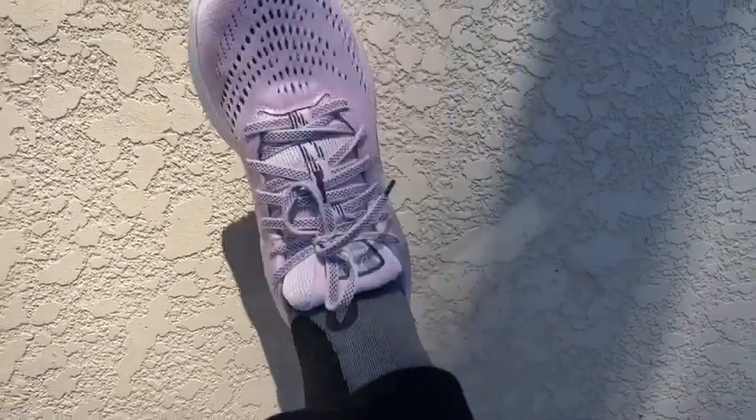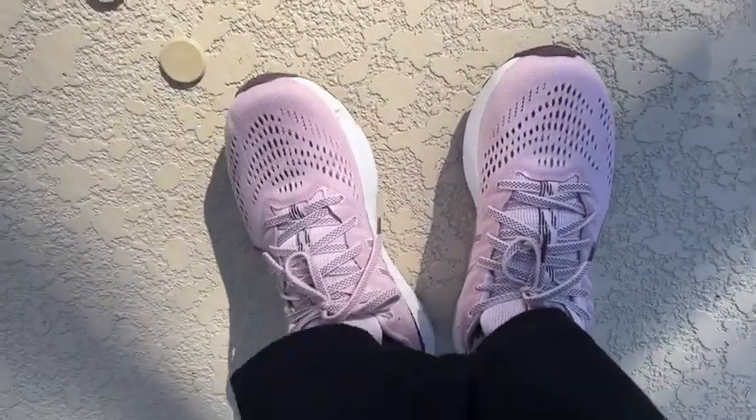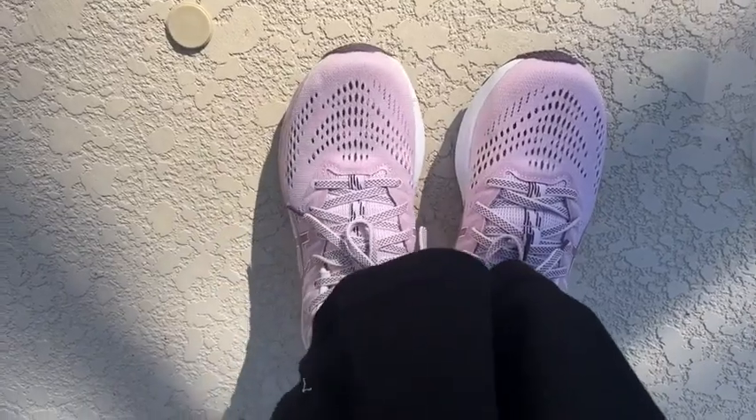I love the fact that these ASICS have a very wide toe box, so I have plenty of room inside. Because one of my feet is swollen and still learning how to walk, it's very important that I have plenty of room. I love the fact that these sneakers have support.